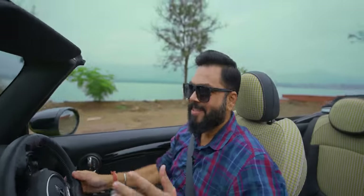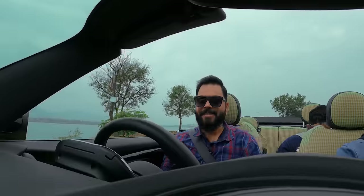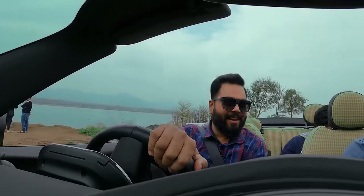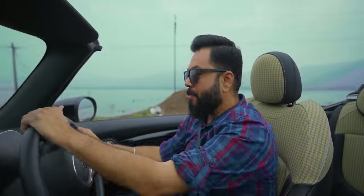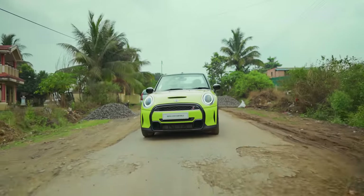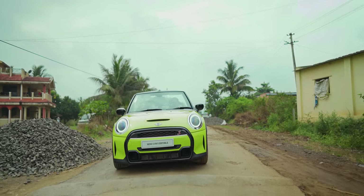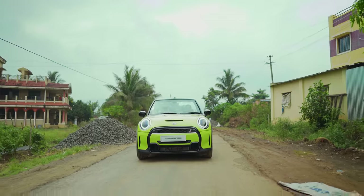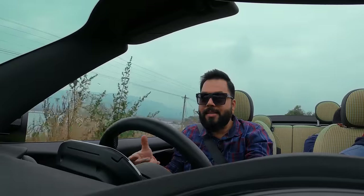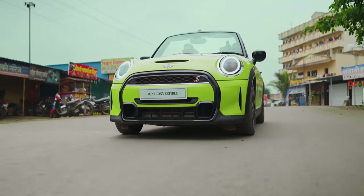Oh my God! In this beautiful weather, to drive this convertible is absolutely next level. The roads are not very user-friendly — there are a lot of bumps. But the suspension, which I'll tell you, is not very soft, not very stiff — just right. And that's important, because if the ground clearance isn't much, you can't have suspension that's too soft, but too hard doesn't work either.